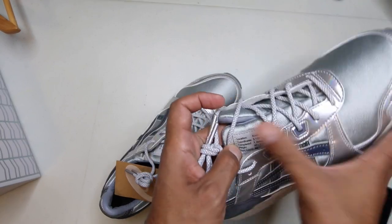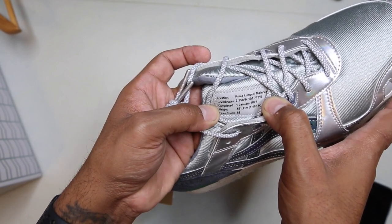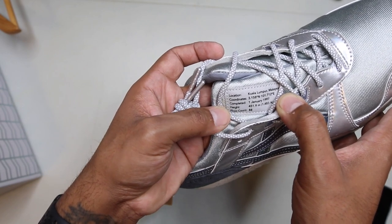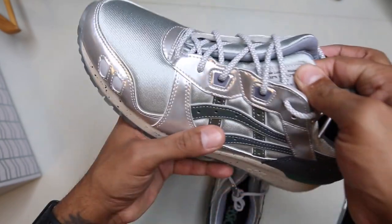On the split tongue: location — Kuala Lumpur, Malaysia. Coordinates completed January 1st, 1997. Height in meters: 451.9. Floor count: 88. That's on both tongues, and it has a 3M stamping underneath it. A lot of good detailing on this sneaker.